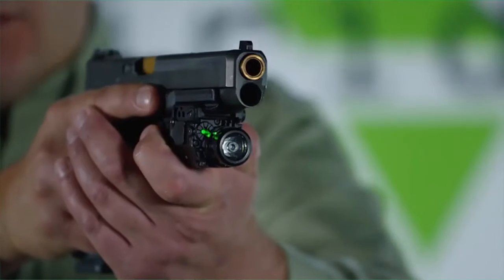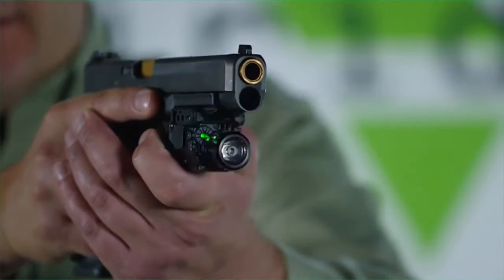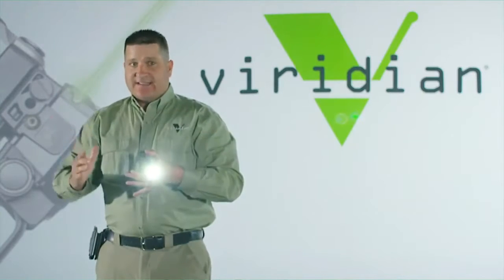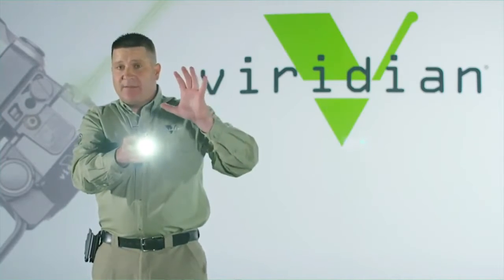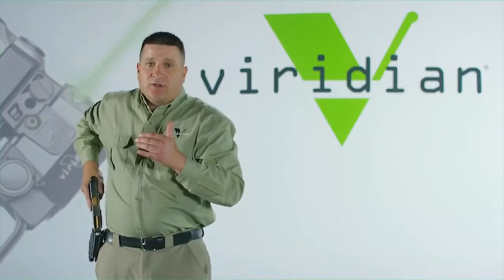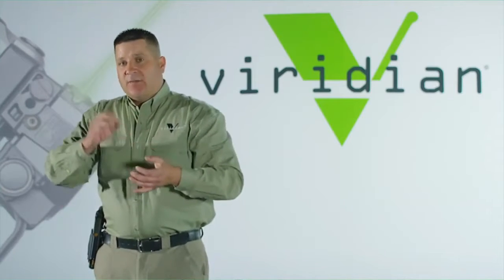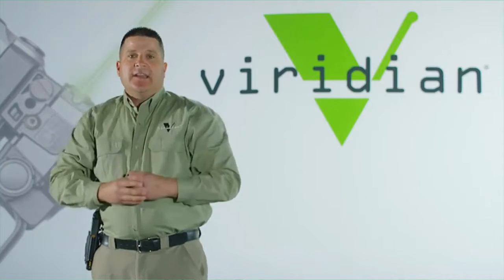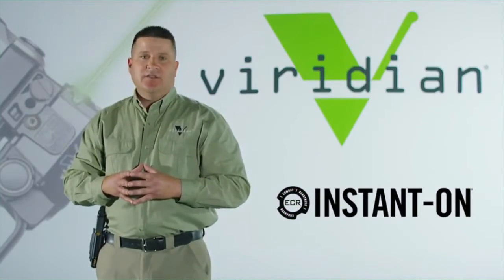With ECR Instant On technology, you pre-program the unit to the appropriate setting. Right now it's set for light and laser, so all I have to do is draw and my light and laser are on. If I decide I don't want the light and laser on after engaging the threat — maybe I'm worried about compromising my position — I can disable the unit and holster. ECR technology is hugely beneficial: it's there when you need it, you can turn it off, but having that instant-on capability can be the difference between life and death.